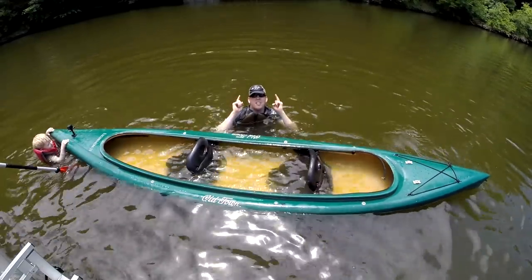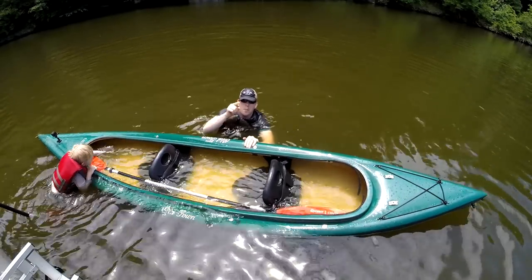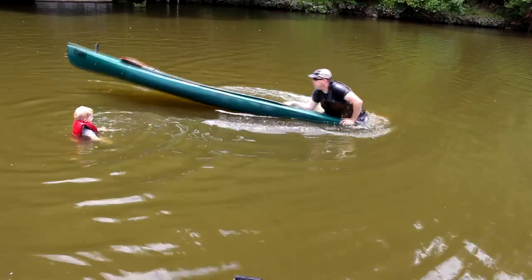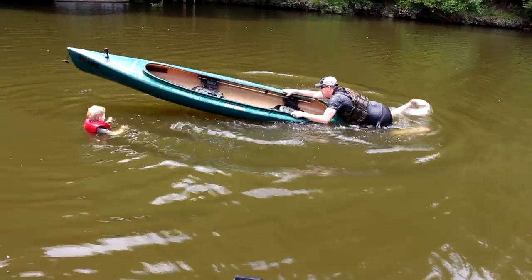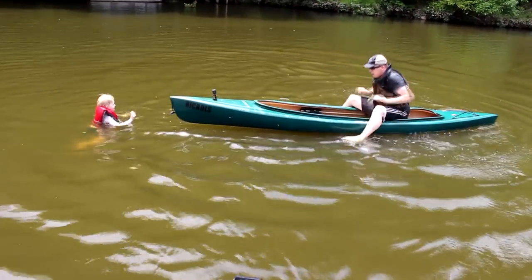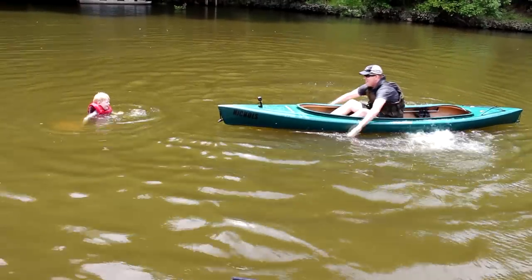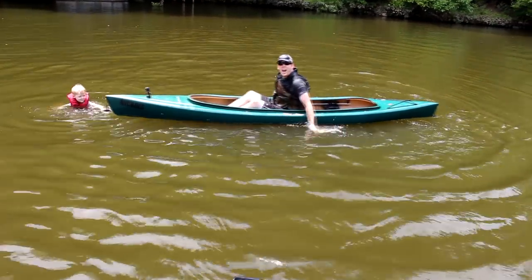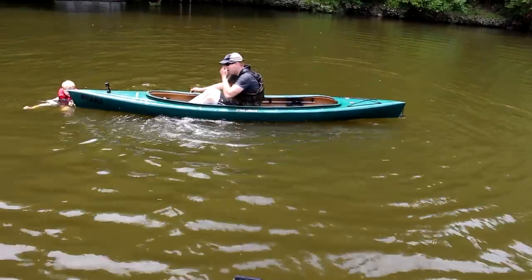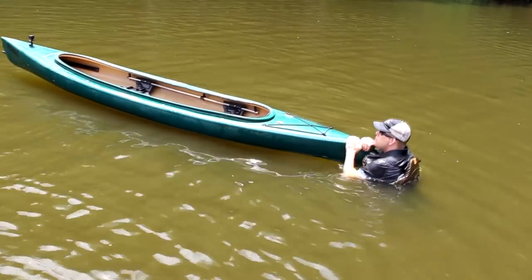There is a better way to get into a kayak or canoe if you fall out. Let me show you. Come in on the tip — shove it down. And that is how a fat man gets into a little boat. Let me show you that one more time.